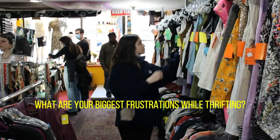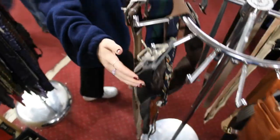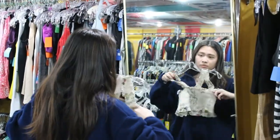What are you looking for today? I'm looking for more spring clothes, because hopefully it's gonna get warmer soon so I can stop wearing sweaters and coats all the time. What are your biggest frustrations while thrifting? Sometimes it's frustrating when I see Shein clothes on the rack being sold at $20 — since people use thrifting as an alternative to fast fashion.